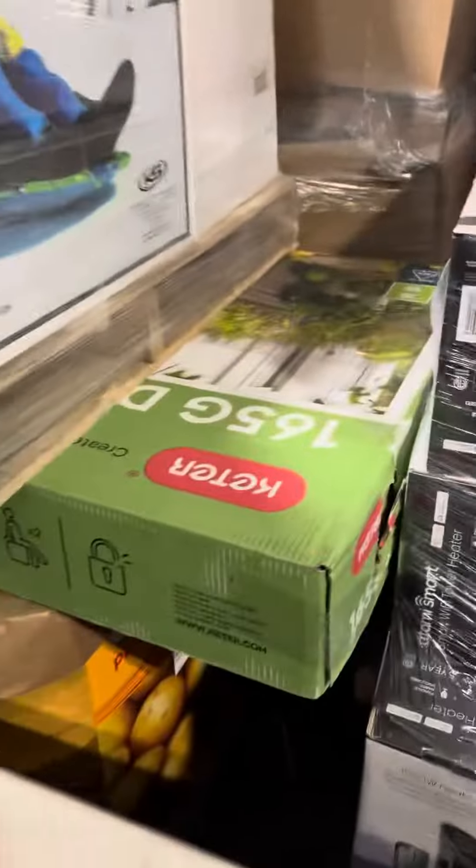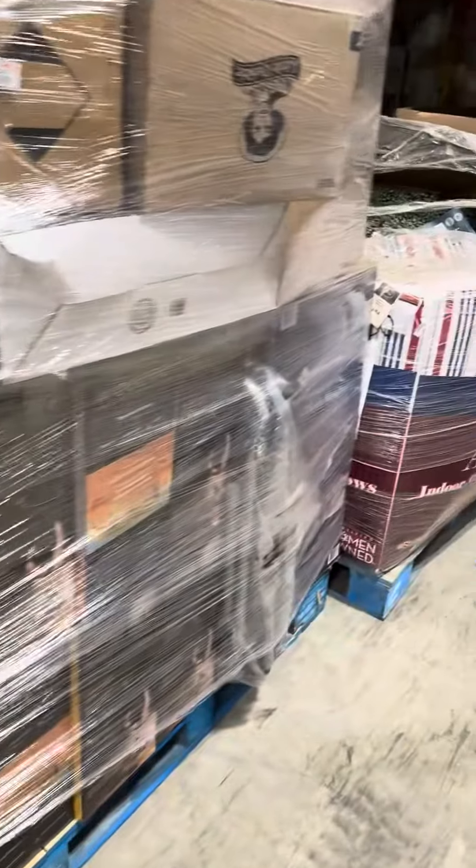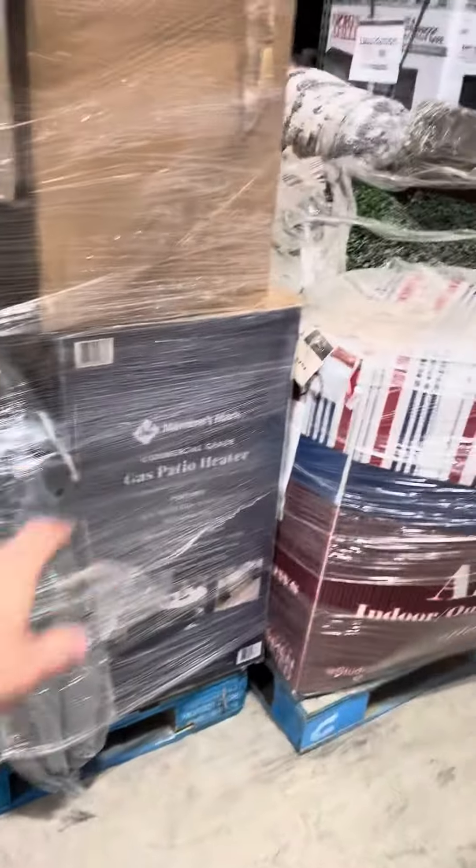There's some Mr. Heaters, some fans, there's deck boxes. I can't quite get to everything but that's some general merchandise there. More GM stuff, patio heaters.